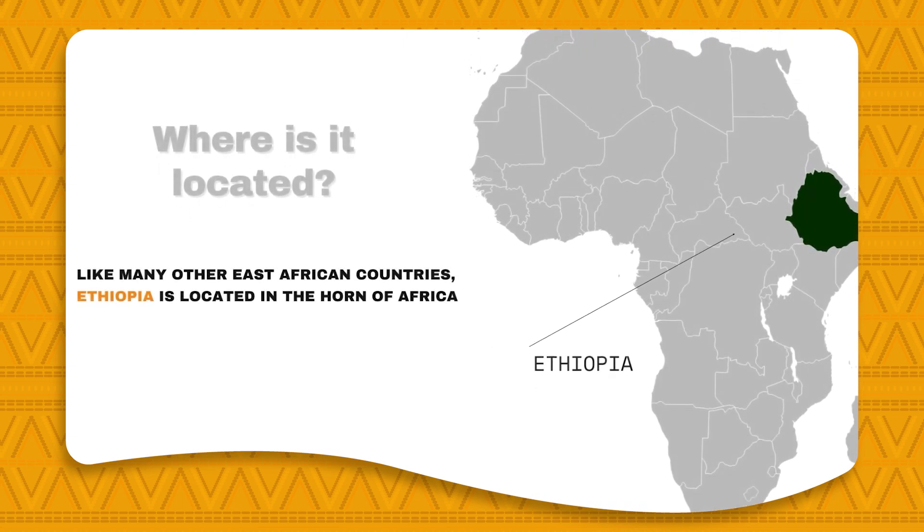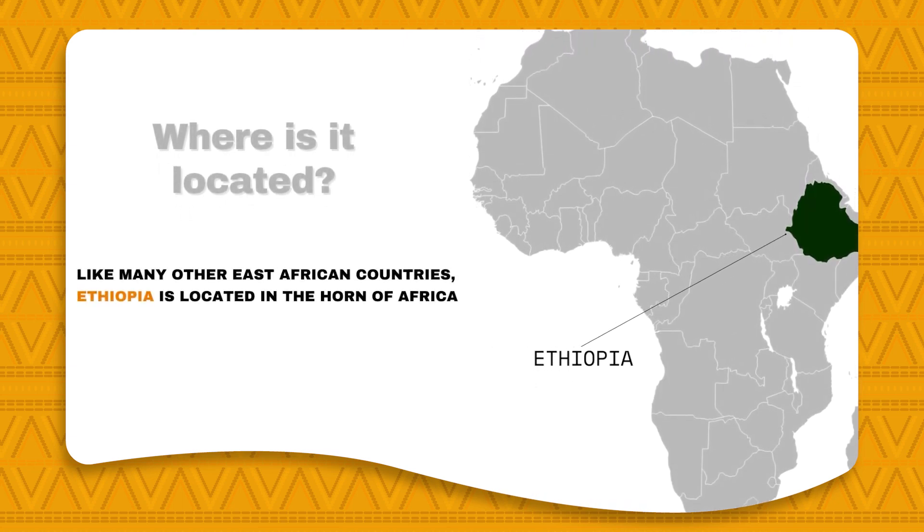So, where is it located? Ethiopia is located on the eastern part of the African continent, otherwise known as the Horn of Africa. Neighboring countries include Eritrea, Djibouti, Somalia, Sudan, and South Sudan.